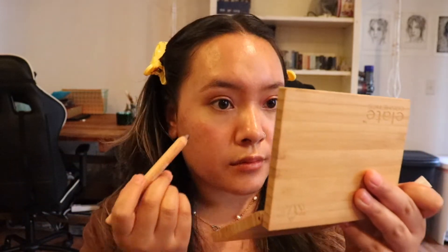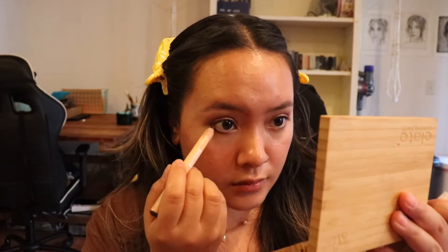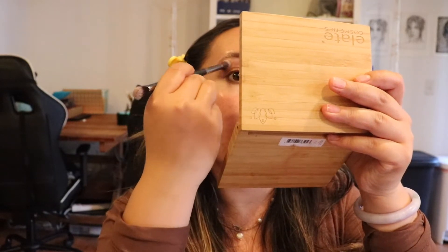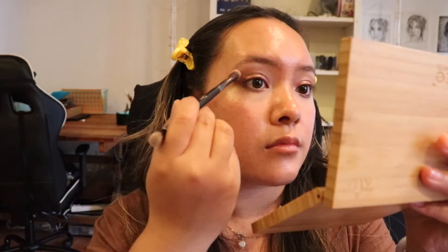So I am using their eyeshadow pencil, which is in the shade Evolve. I'm just putting that on the lower lash line and you can either use your fingers to tap it in or a brush. I use both, and then I'm also putting it where I previously put the light brown color in the crease, doing it mostly on the outer edges just to deepen that look. You want to do tapping motions to keep a lot of the color there.